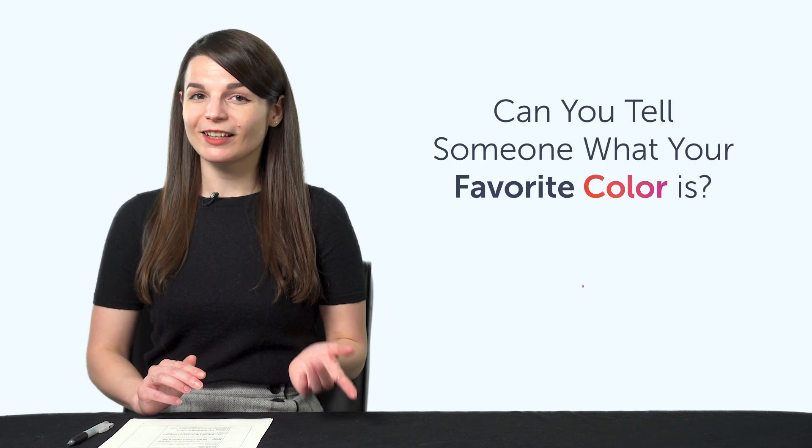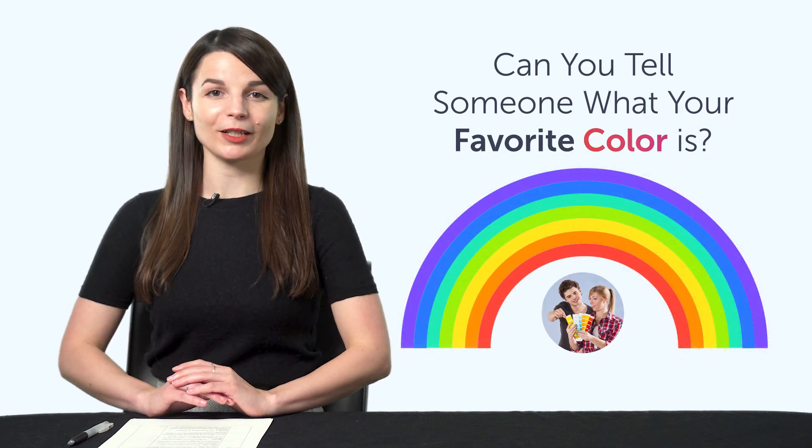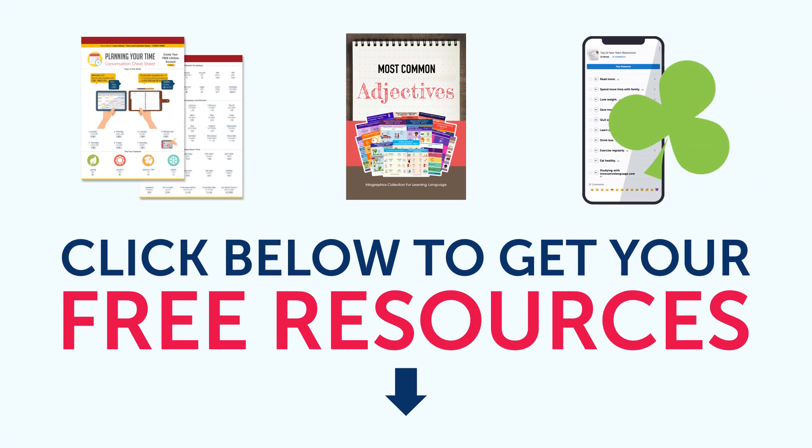Fifth, can you tell someone what your favorite color is? If not, you'll be able to soon. This next bonus will teach you vocabulary for all the common colors. To get your free resources, click the link in the description below right now — they're yours to keep forever. Okay, let's jump into today's topic.